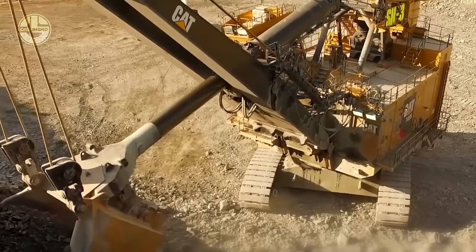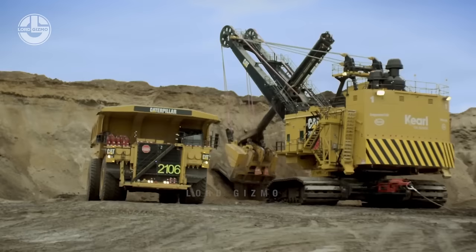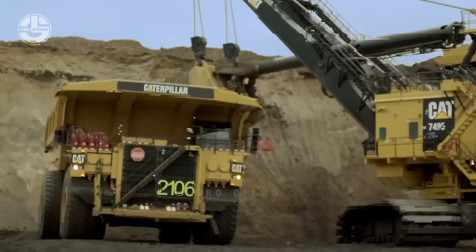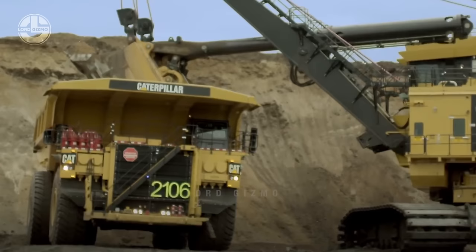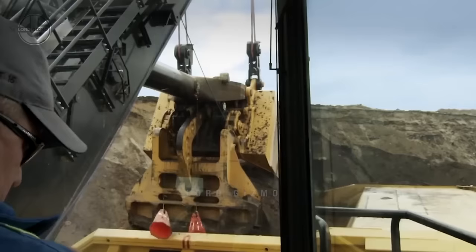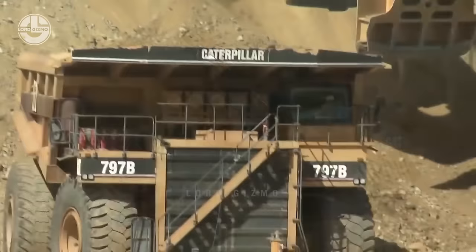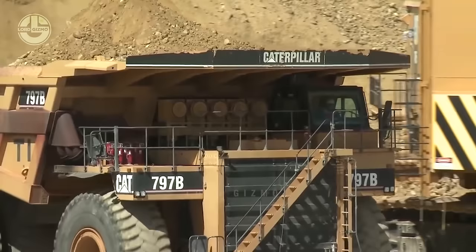One reason is its large dipper. The CAT 7495 rope shovel can be equipped with a dipper ranging from 40 to 82 cubic yards. It cuts the hard rock and can scoop up more than 120 short tons of payload in a single pass. With the 82 cubic yard dipper, this rope shovel can fill a CAT 797 in just three passes. The CAT 797 is one of the largest dump trucks on earth, with a payload capacity of 400 short tons.